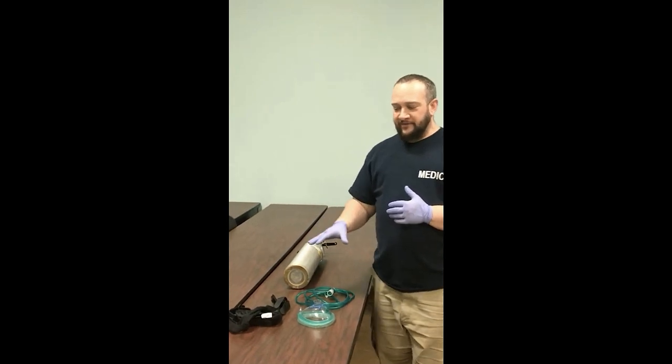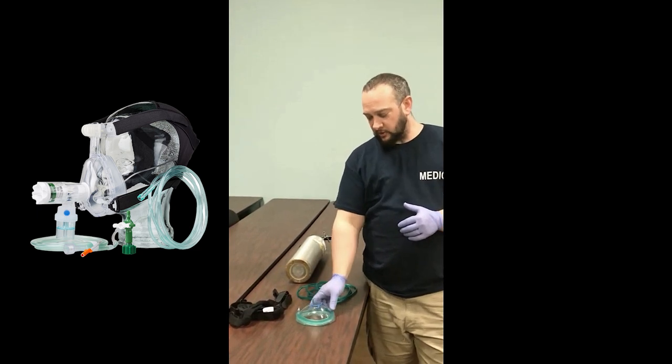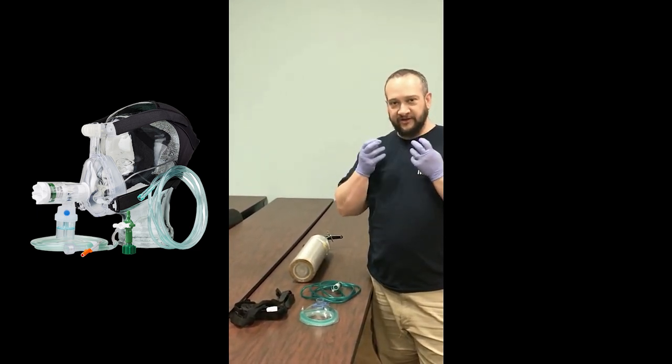When we look at this CPAP device, it comes with a mask. There's a spider clip and a small mask that holds to the back of the head, which then secures over the patient.